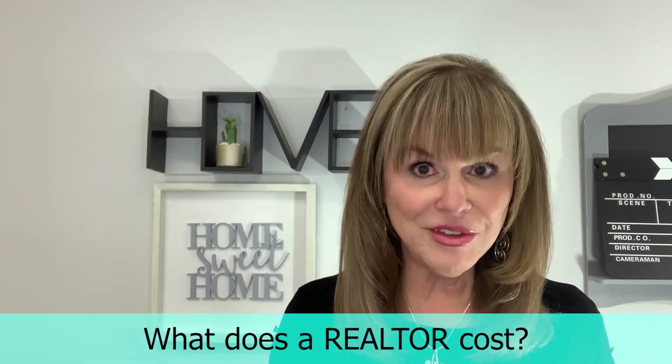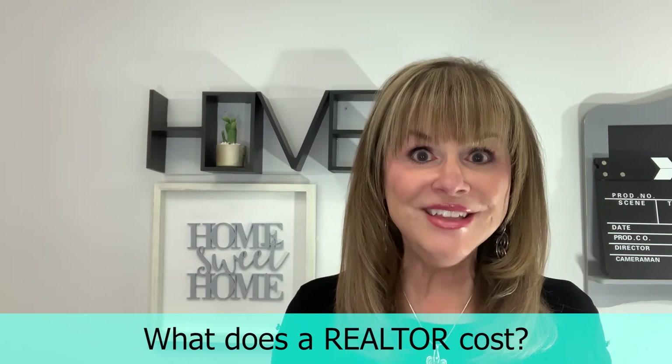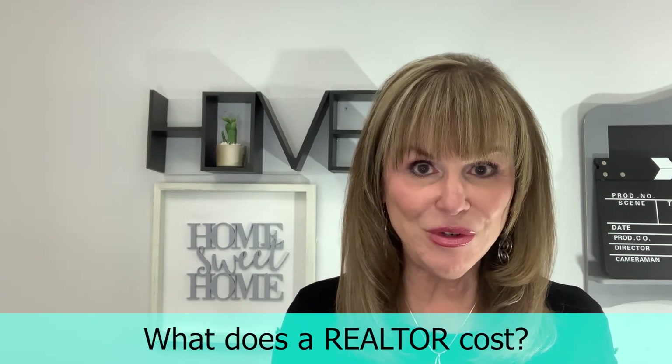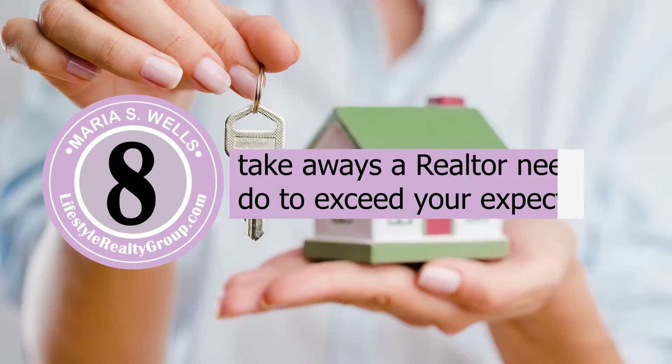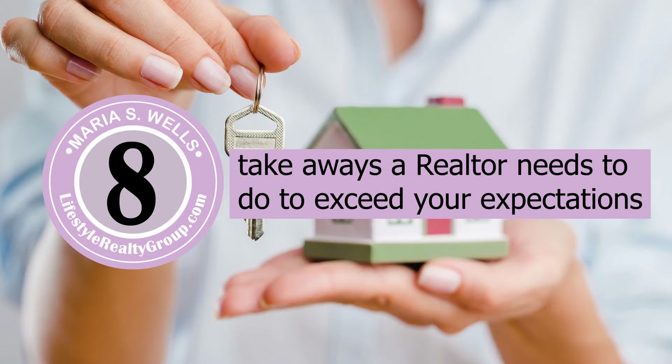What does a realtor cost? It's a lot if you're working with someone who doesn't have knowledge and wisdom to get you to the closing table. I'm about to give you eight tips to look for when choosing a realtor to make sure they exceed your expectations, and it starts right now.